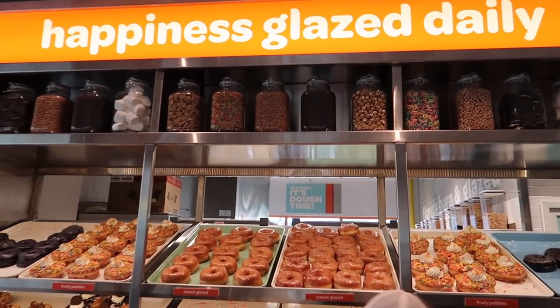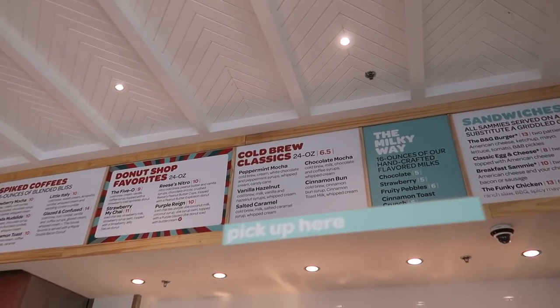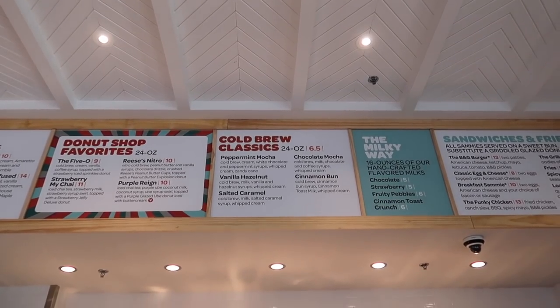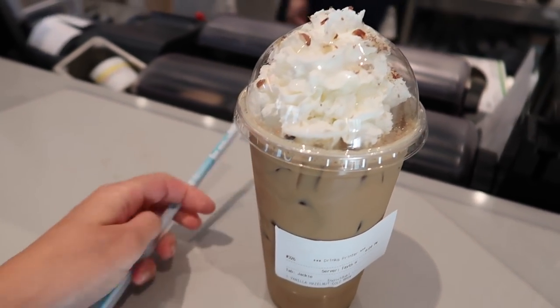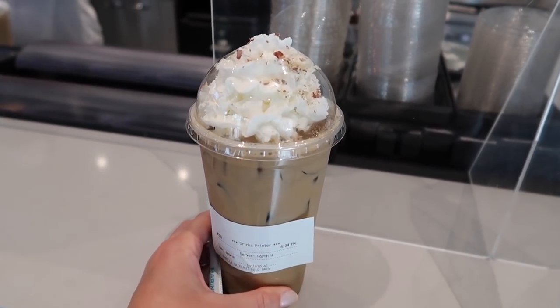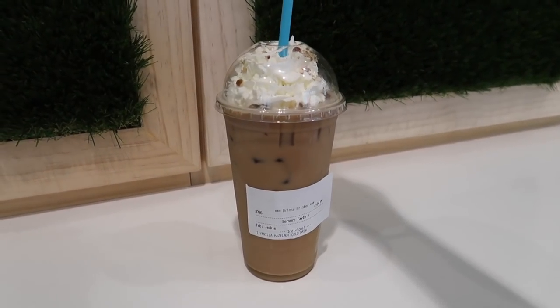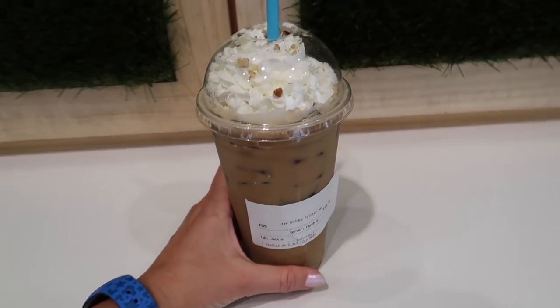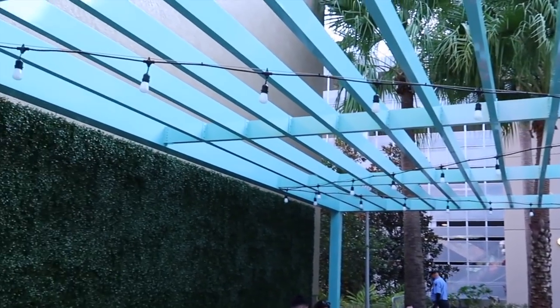There's a huge array of really colorful, beautiful donuts. I went with a cold brew classic — I got the vanilla hazelnut. They also do a passholder discount, so if you're a Disney World annual passholder, make sure you mention that. The vanilla hazelnut cold brew — it's one of their classic cold brews. Want to sit outside? The outside patio looks cute. It's like $10.